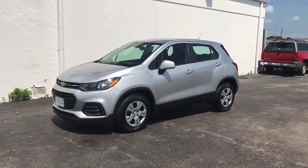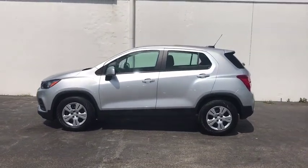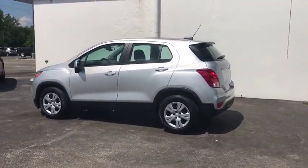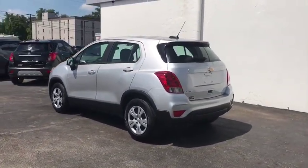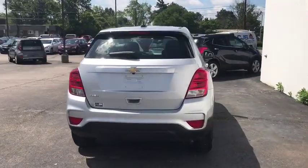We are pleased to show you the 2017 Chevrolet Trax. The Trax is tiny on the outside, but remarkably spacious within. It comes with a clean and modern interior. This vehicle has less than 15,000 miles.